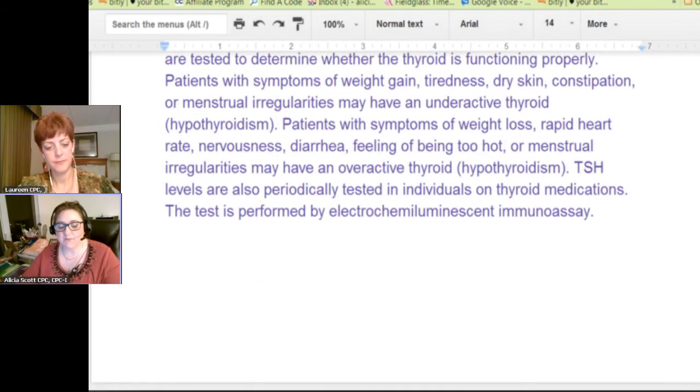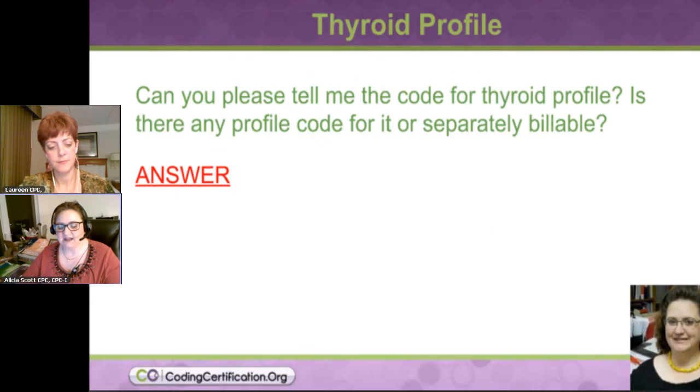My impression of what that's saying is: if you're going to do a thyroid panel, you use those first two codes; if you're going to do a thyroid panel with the TSH, then you add a third code — there are three codes together, not one code that encompasses all of them — and they're all in that same section.